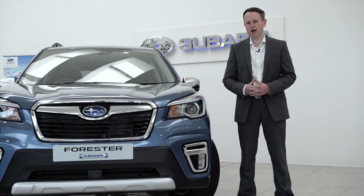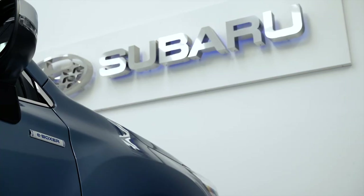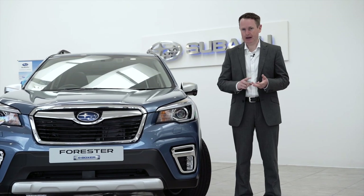For the past 70 years Subaru have been committed to producing some of the safest cars on the road. Subaru in a nutshell is all about safety, capability and reliability.